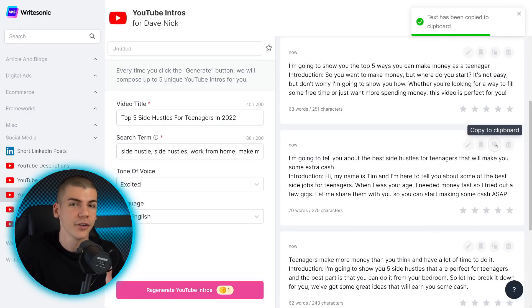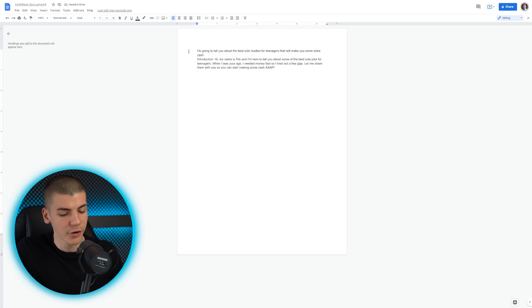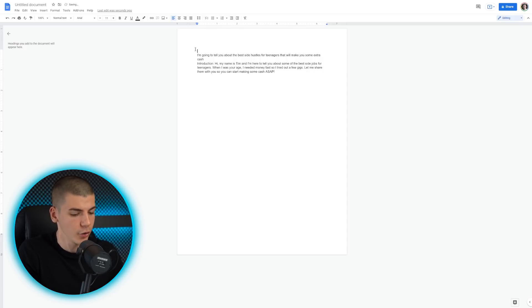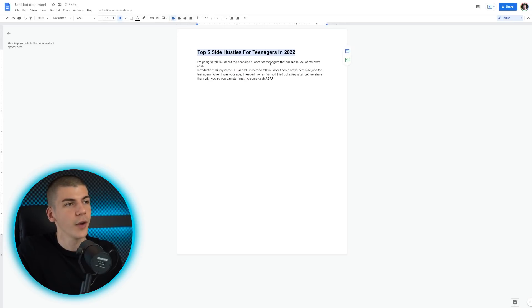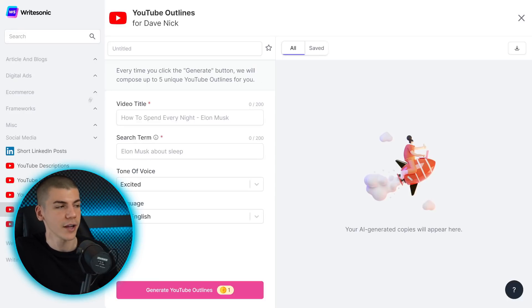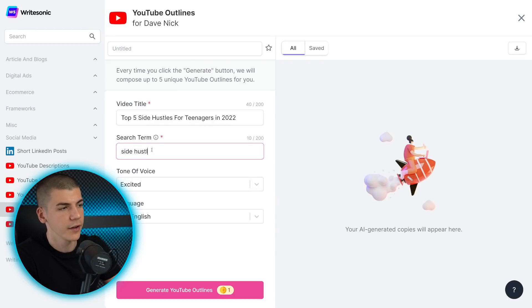Five different intros will be generated on the right-hand side. Choose whichever you like, copy it, and use it as your intro. Open up Google Docs, start a blank document, and paste the intro in there to begin crafting your script. Add the title at the top, make it bold and a little bigger. Now let's go with the rest of the video — go back to RightSonic and select YouTube outlines on the left-hand side, then copy and paste your title.